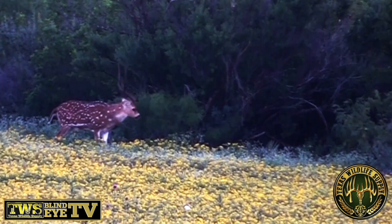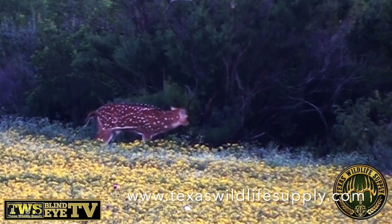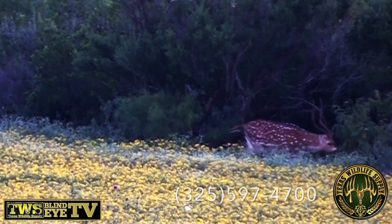To find out more about our blinds and feeders, visit a dealer near you at TexasWildlifeSupply.com, or give us a call at 325-597-4700.